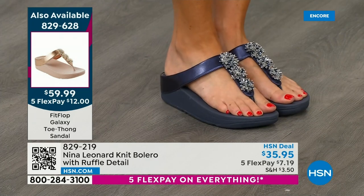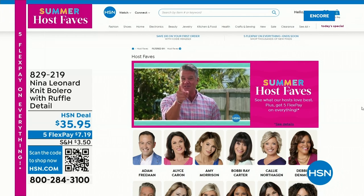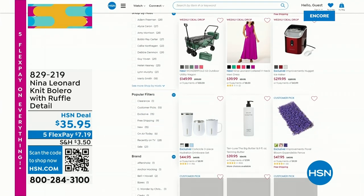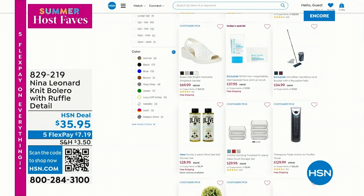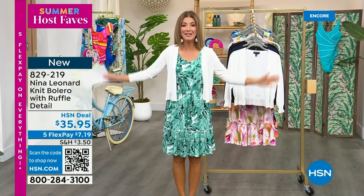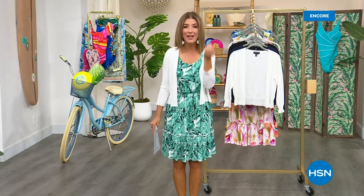Pick your favorite color — right now we have your size, and it's an unheard-of value for FitFlop at $59.99. Compare to other styles out there for over $100. Item number is 829-628. Type 'summer host faves' on our website at hsn.com and look for my first name. Coming up next hour: the garden kneeler at the lowest price ever. My personal Today Special — a brand new Dermapil duo from Skin Cosmetics — is about 20 minutes away. When we come back, I have the best nail concealer you'll ever find.